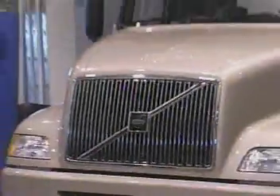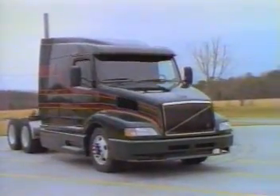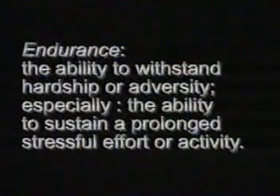We may build as many as 20 vehicles during the course of one development program, all of which are dedicated to testing, including field test, functional evaluations, or accelerated endurance testing. Endurance: the ability to withstand hardship or adversity, especially the ability to sustain prolonged stressful effort or activity.